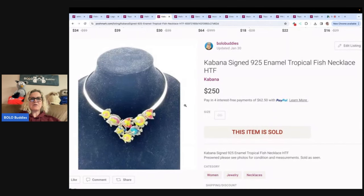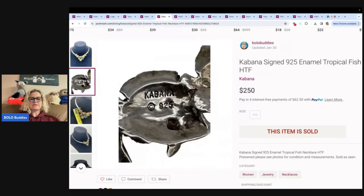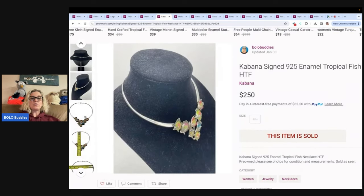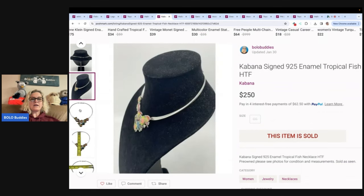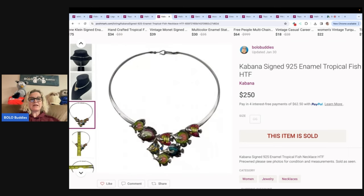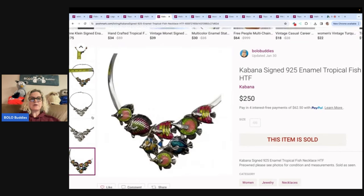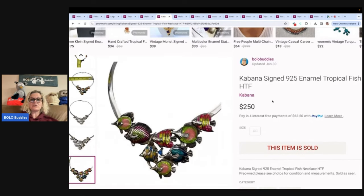Check out this beauty — it is a Cabana Sign 925 Enamel Tropical Fish Necklace. I did a Google search on this and these are definitely a Bolo. It sold pretty quickly. A Bolo is an item to be on the lookout for. If you want to learn about more Bolo items, I feature people from my Bolo Buddies Facebook group — if you're not in it, come join it. They share their Bolos and it can be on Poshmark, Mercari, Depop, eBay, wherever you sell. Do a search on eBay for Cabana Signed Tropical Fish. This sold for $250 — highly collectible — and sold faster on Poshmark.